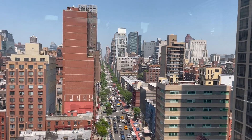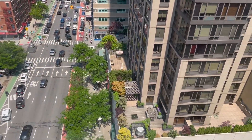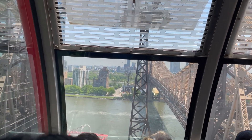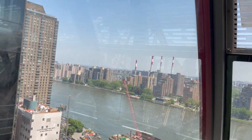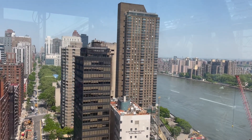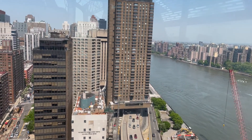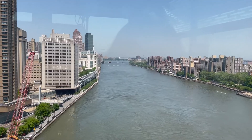My favorite part is seeing these streets lined up so perfectly. Facing forward while riding in the tram, you can see the Queensborough Bridge over on the right side as we slowly make our way over to the East River. Here are some tall buildings and another very perfectly aligned street. If you look down below, we can observe the FDR Drive, which is a 9.68-mile parkway on the east side of Manhattan.